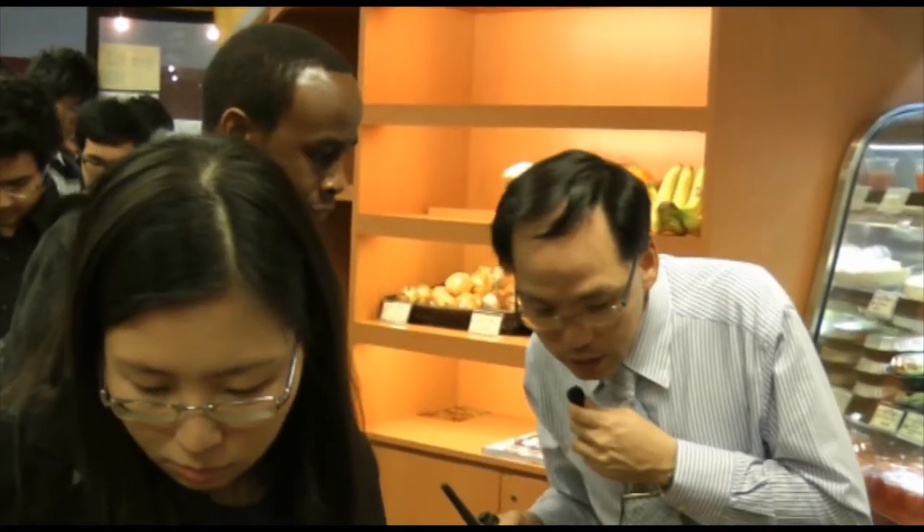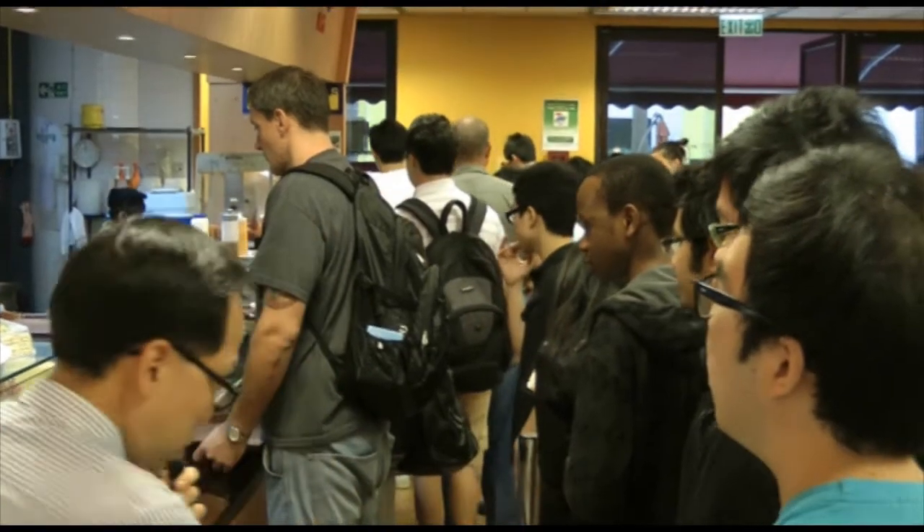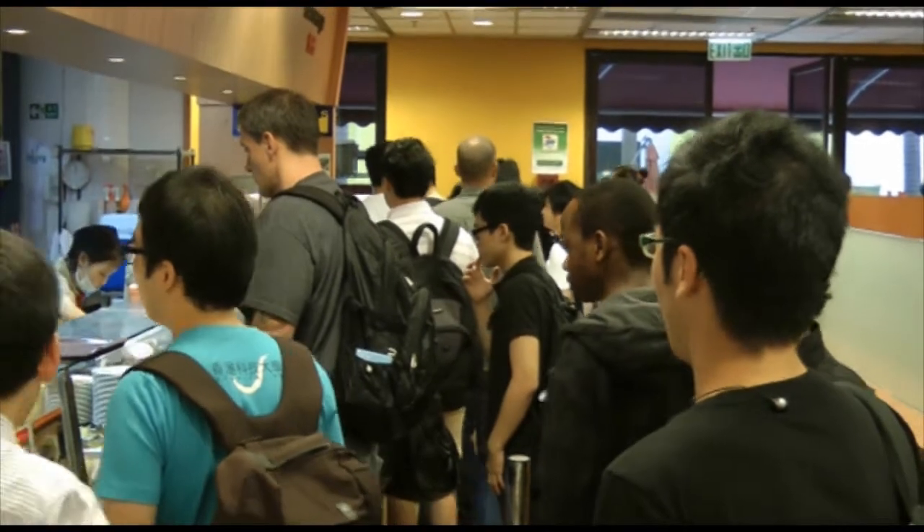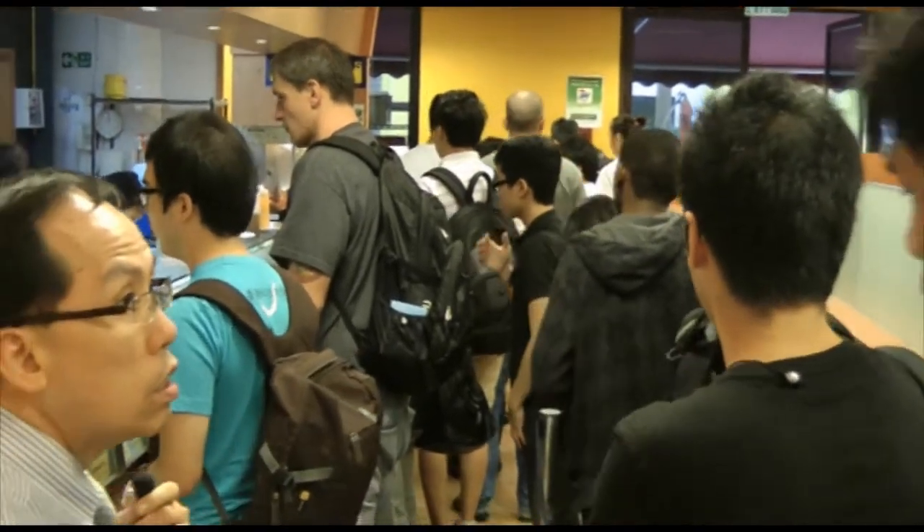During the rush hour, a manager will help customers with their orders by separating them into two lines based roughly on the service time needed. In this way, people feel that their orders are in process, which reduces their psychological waiting time.